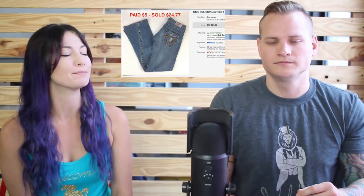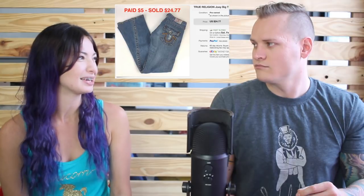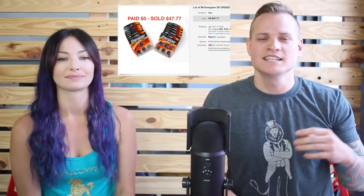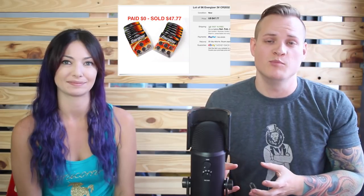We've had these True Religion jeans for a really long time and kept marking the price down. We paid $5 for them — True Religion's always done really well for us — but the flare leg isn't so hot right now, so they only sold for $24.77. But five dollars into $25 is still really good profit.